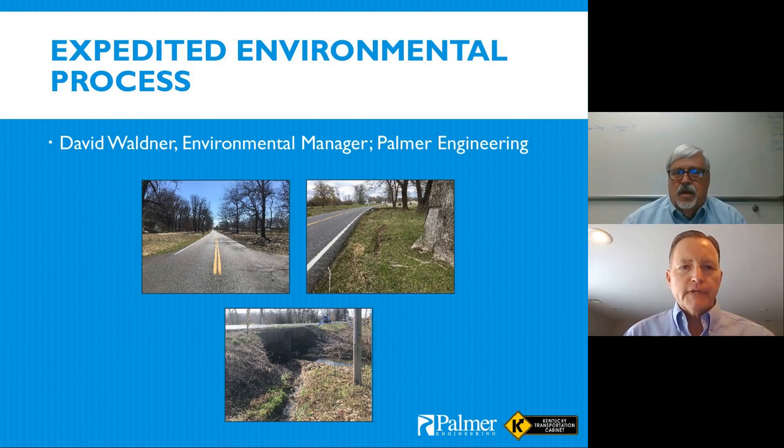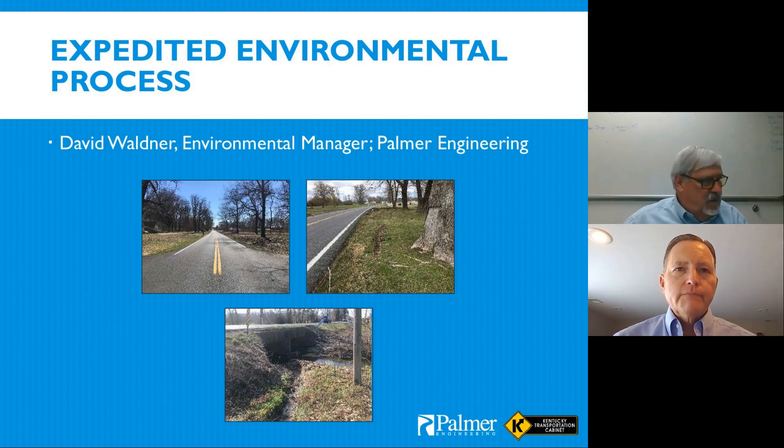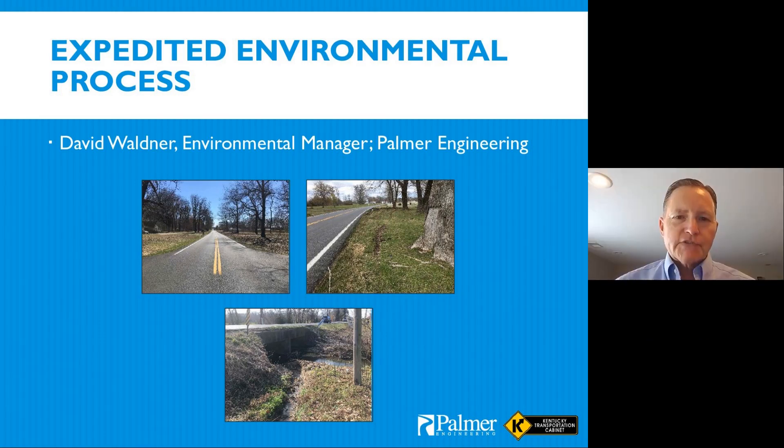Thank you, Gary. With presentations like this, the old speaker's trick is to picture your audience in their underwear — I'm a bit leery of that with this virtual platform since that may actually be the case for some folks. But just like this project, time is of the essence, so I'll jump right in. Spoiler alert: we're going to widen the road — but not due to any capacity concern. The justification is the high fatality rate seen in the project corridor.